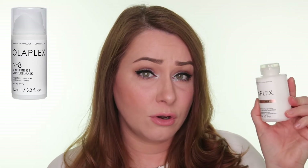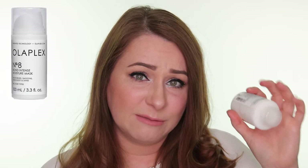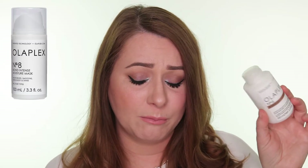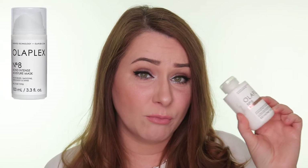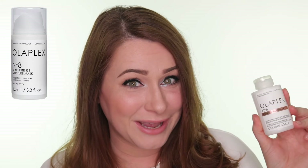There is going to be a number eight very soon called Bond Intense Moisture Mask. It is also going to be 100ml for £26, and it looks like it will have a similar bottle to the other 100ml bottles we already have. However, instead of a squeezy bottle, you're going to have a pump on top, which makes it a lot easier to get the product out. I really wouldn't mind if they replaced the other bottles with a pump as well, because Number Six especially is really difficult to get out of the bottle — a pump is a really good idea.